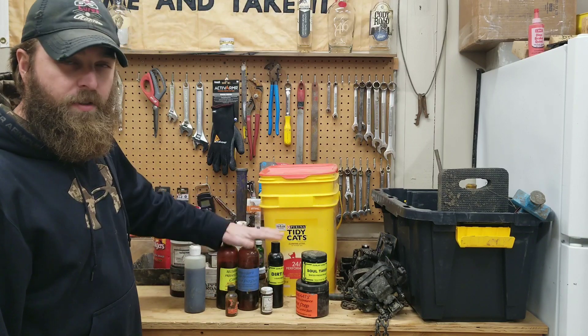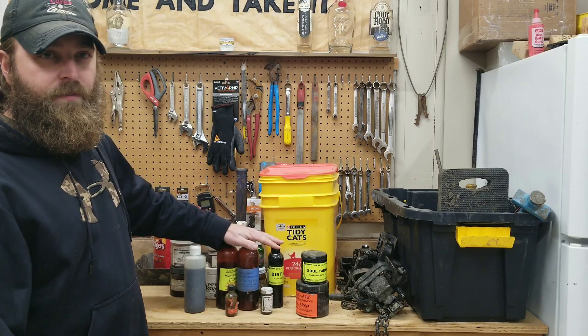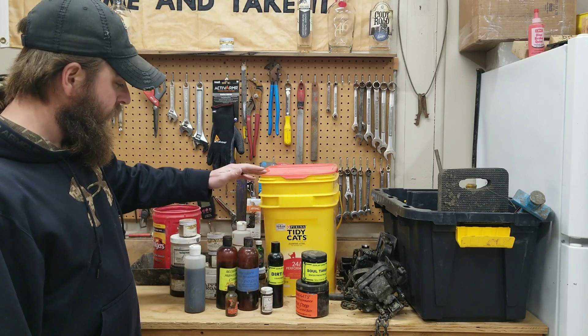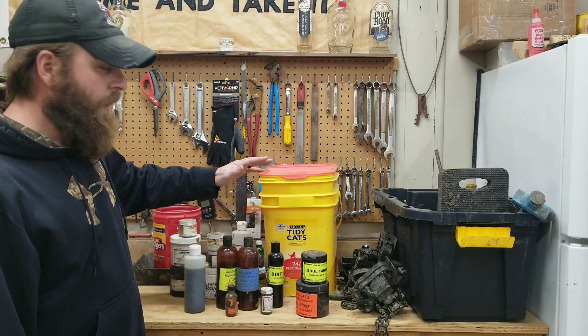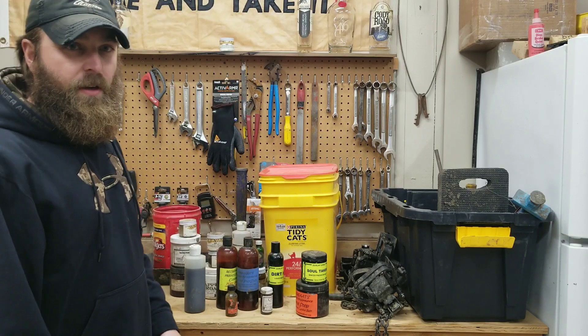If you're like me, you're always going to buy fresh stuff every year anyway, but not having to throw out everything means you don't have to buy as much. You can just get another bottle or two of some fresh stuff.